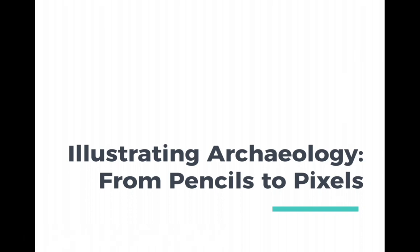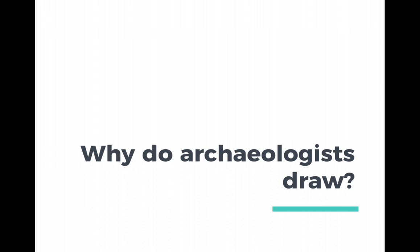Welcome to our lecture on Illustrating Archaeology from Pencils to Pixels. This is the first part of the lecture. Why do archaeologists draw? Many of us don't really understand why we draw anymore. It seems a little bit antiquated now that we have photography and videography and photogrammetry. Why do archaeologists still take the time to sit down with a pen or a pencil and draw much of what we study?